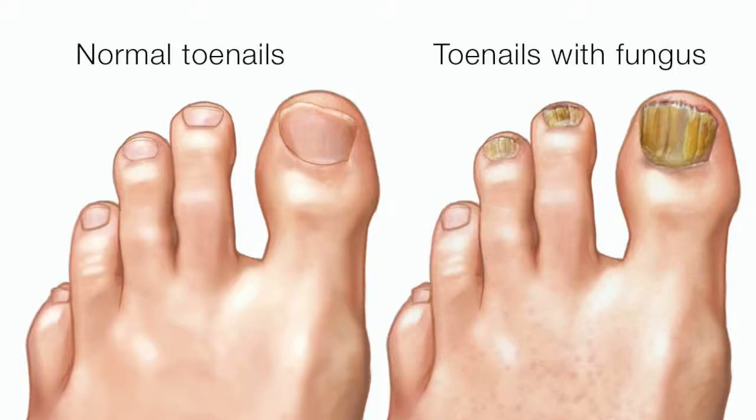A nail can also fall off due to onychomycosis, or fungal nail infection. The fungus can grow between the nail and the nail bed, causing it to fall off. The fungus can also cause the nails to be deformed and brittle. The symptoms of a fungal nail infection are similar to psoriasis: discoloration, thickness, unusual shape, and brittleness.